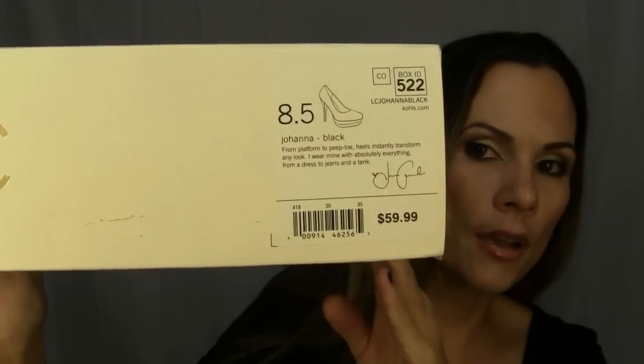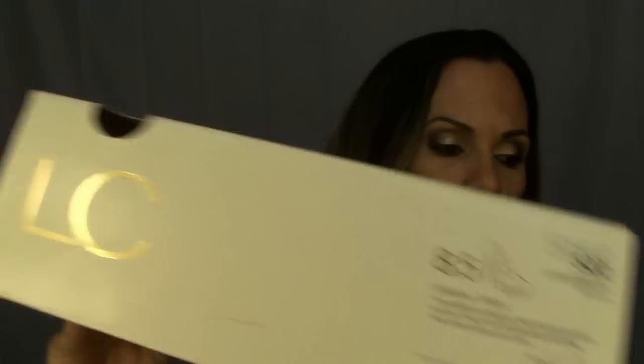I got a pair of shoes from Kohl's. They're from the Lauren Conrad collection. I got these on sale — they're normally $60. Here's the style. I got them on sale for $31. Check these bad boys out. Aren't those pretty? I like the platform. They're man-made material. They feel like suede, but they're not leather.